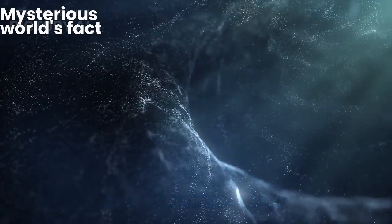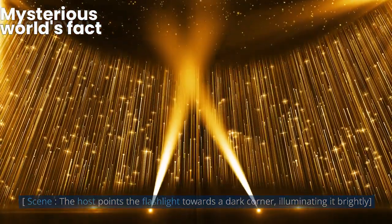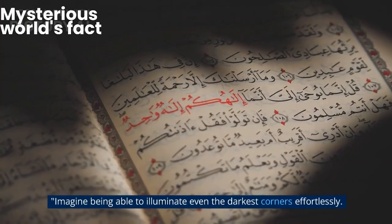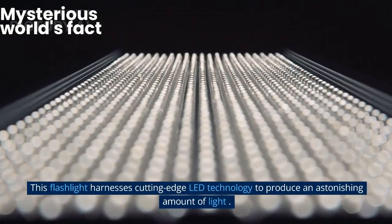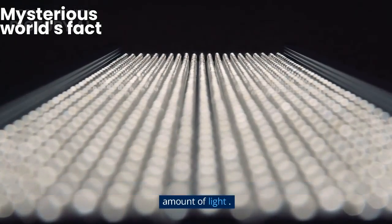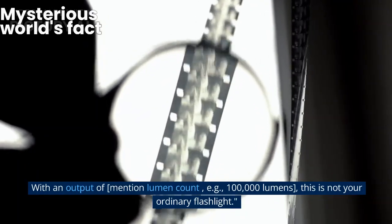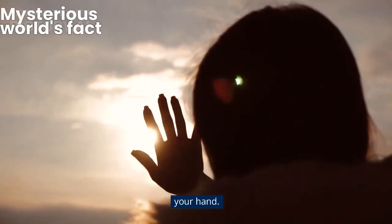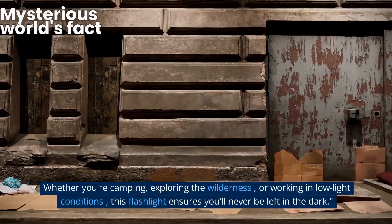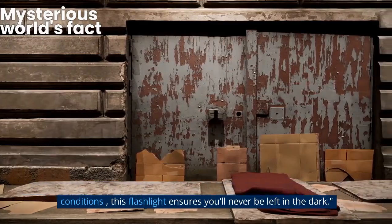Exceptional luminosity. The host points the flashlight towards a dark corner, illuminating it brightly. Imagine being able to illuminate even the darkest corners effortlessly. This flashlight harnesses cutting-edge LED technology to produce an astonishing amount of light. This is not your ordinary flashlight — look at the incredible illumination it provides. It's like having the sun in the palm of your hand. Whether you're camping, exploring the wilderness, or working in low-light conditions, this flashlight ensures you'll never be left in the dark.